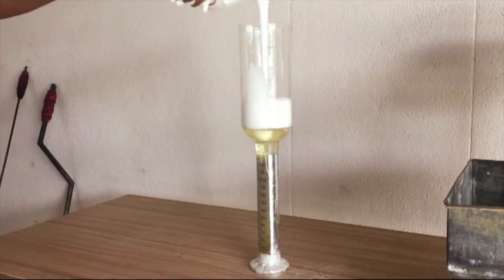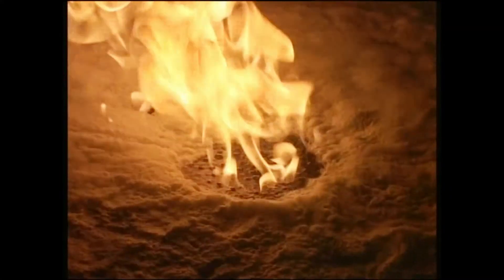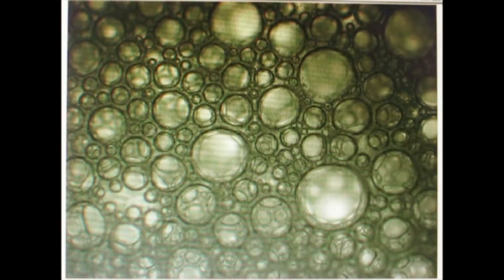Expansion ratio and drain time of firefighting foams are measured at a foam column height of 200 mm. Foam blackhead on liquid fuel surface is just 30 mm thick. Drain times of several foam samples are experimentally investigated at constant expansion ratio and different bed heights.